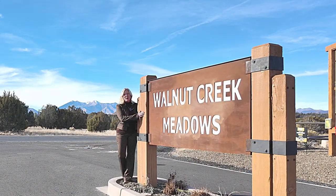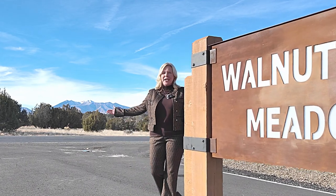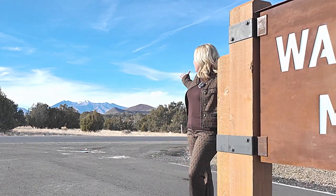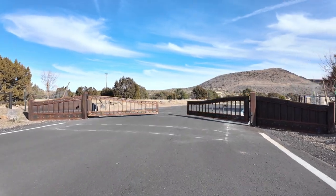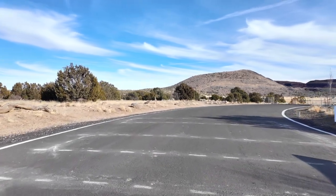Here you'll see our beautiful monument at Walnut Creek Meadows. You'll take a right at Meadows Lane — you can't miss it with our beautiful backdrop of the San Francisco peaks. Walnut Creek Meadows is a gated community.